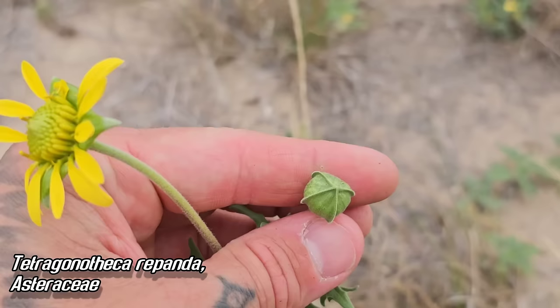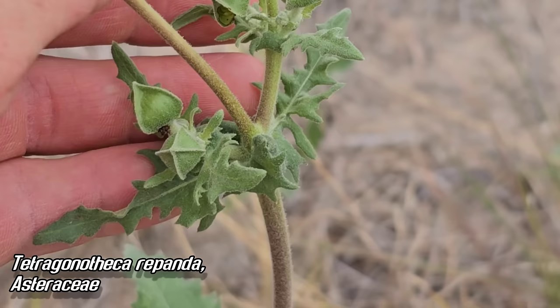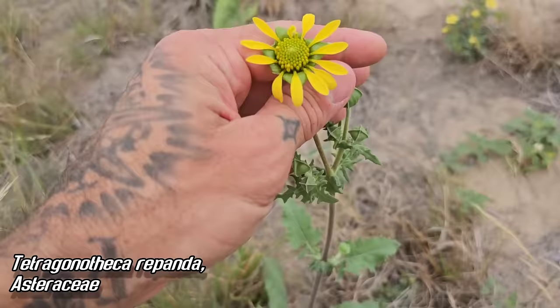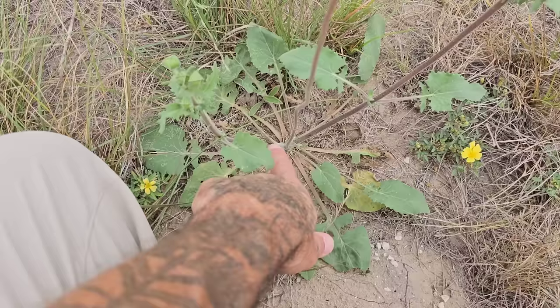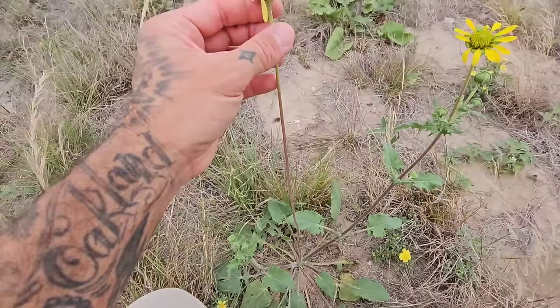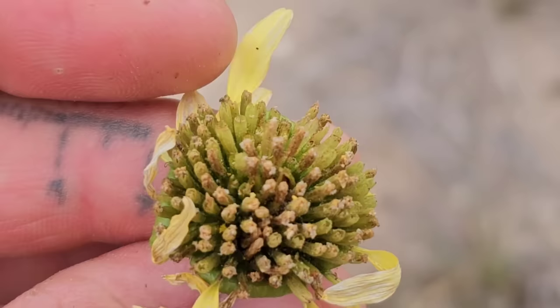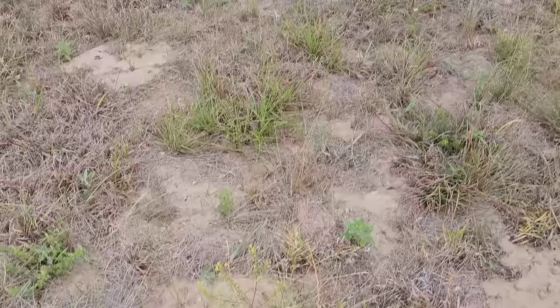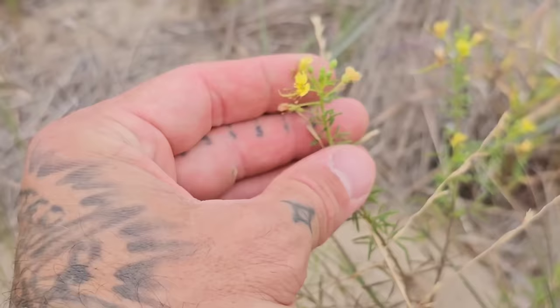And of course we got Tetragonotheca rapanda, as you can see right here. Really distinct with those four ray flowers — you see that before the flowers open? Laciniate leaves, very glandular. You can see the tiny hairs on its stem. There's another species of Tetragonotheca in Texas — Tetragonotheca texana — but it doesn't get that tall. This has a very tuberous perennial taproot and a big scape that it sends up. Look how big that peduncle is for that capitulum — the pseudo-flower of the sunflower family. You can see many tiny flowers composing what looks like a single flower.